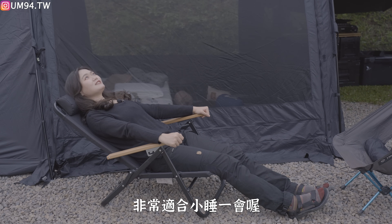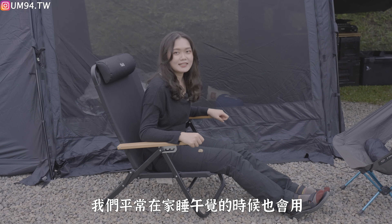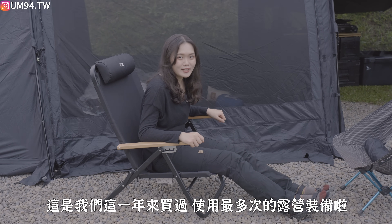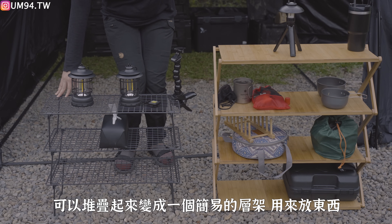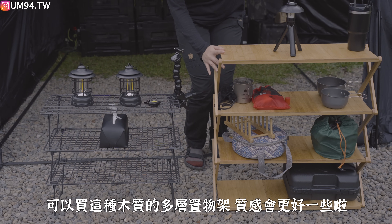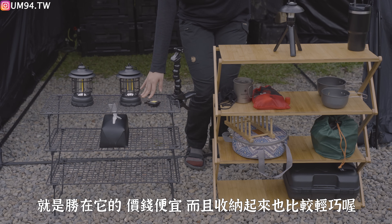It's very suitable for sleeping in for a while. We usually sleep in bed when we use it — this is what we bought most often last year. IKEA's 99 yen shelving unit is a simple way to put things together. If you have more budget, you can buy different types of wood. IKEA's 99 yen value is great for the price, and it can be quite cheap.